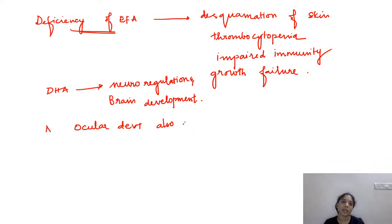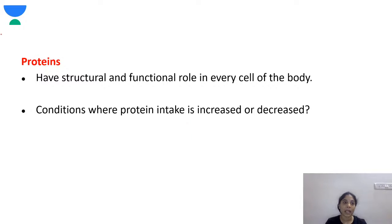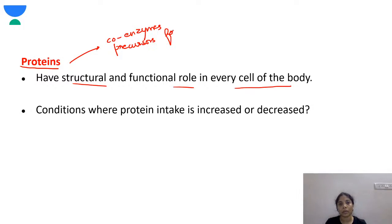Fats have a lot of benefits. Proteins also have structural and functional roles in every cell of the body — as co-enzymes, precursors for enzymes, and hormones. They are the building blocks and are responsible for a lot of functions in the human body.